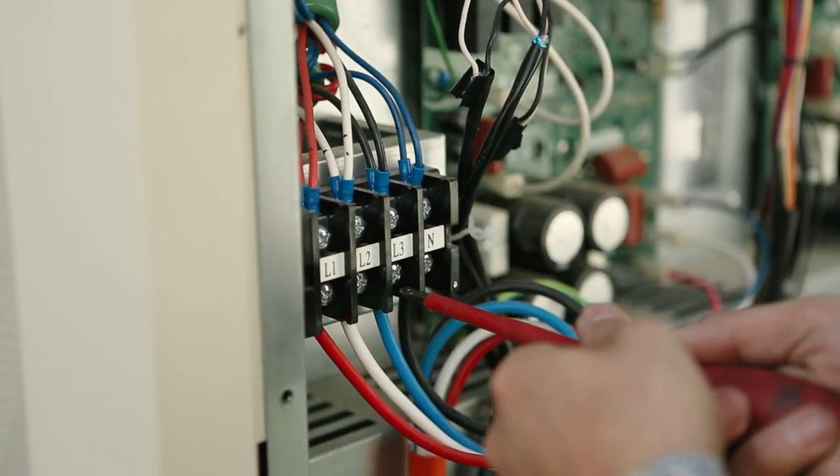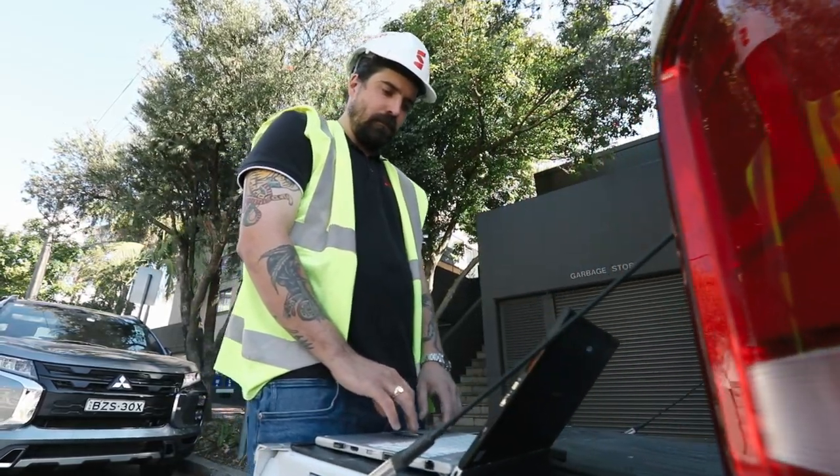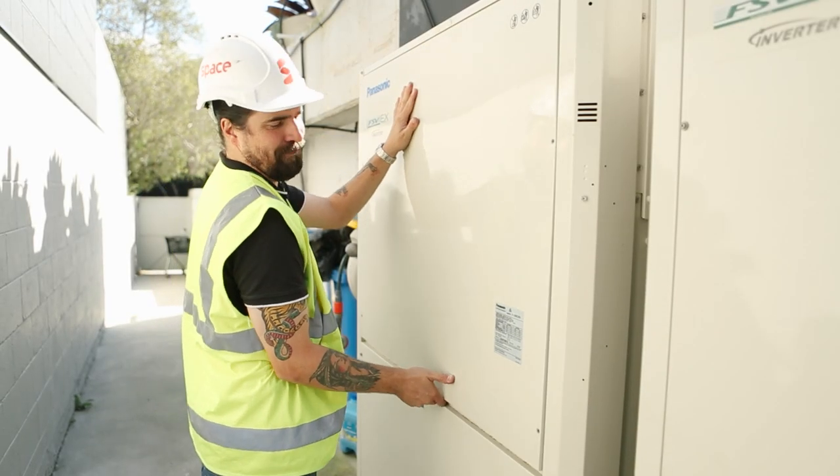Now that the system is installed, all our regular maintenance checks can be carried out remotely via Panasonic's AC Smart Cloud. This allows the air conditioning system to be centrally managed in the cloud from a single internet connection.